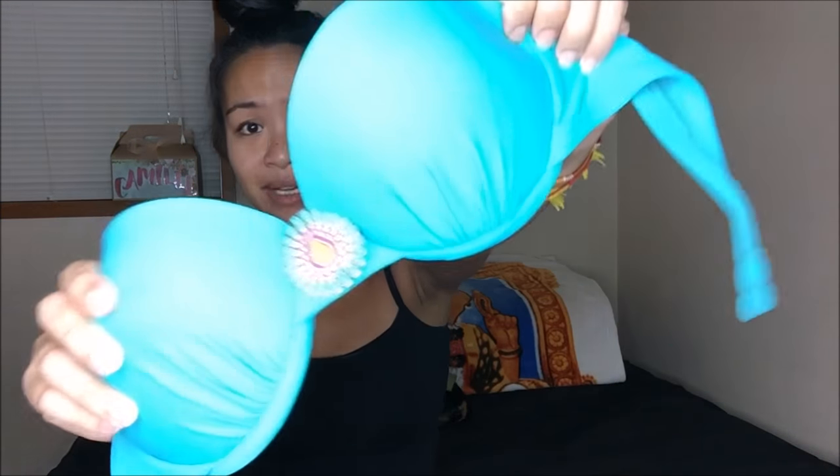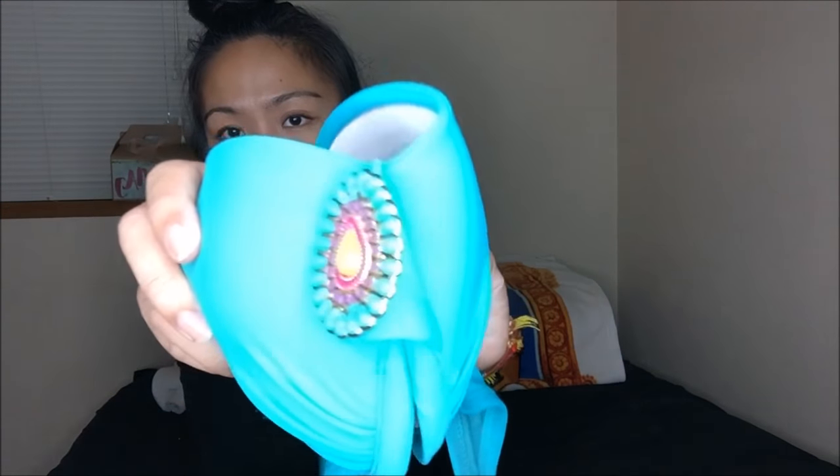The next thing I got — I am not going to do a try-on for you guys just because it is a bikini. It's this bikini top, and it is Exhilaration, so this came from Target most likely. I absolutely love the color as well as the pattern on the middle. Again, 25 cents.